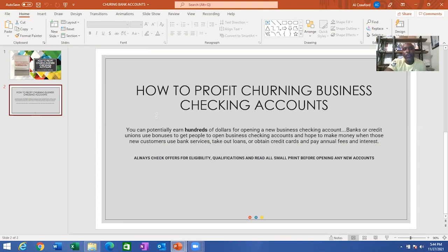Basically, you can make $500 to $3,000 or $4,000 by just opening up multiple business checking accounts. Think about that when you start a new business, because some of that bonus money can go towards your business and some of your business costs. It is definitely another way to make revenue. I thought I would share with you how to profit from churning business checking accounts. So keep investing and keep your head up. Thank you.